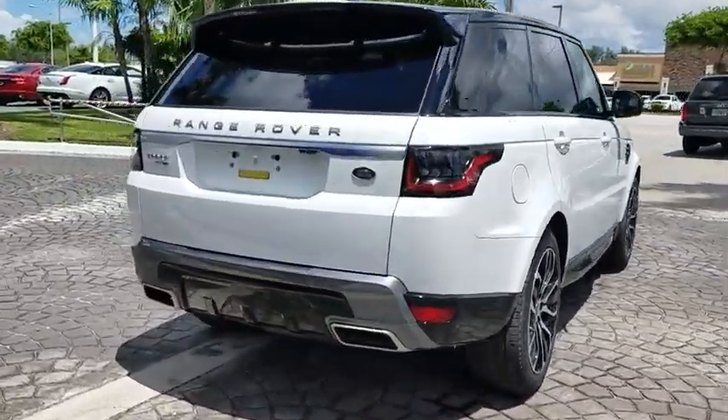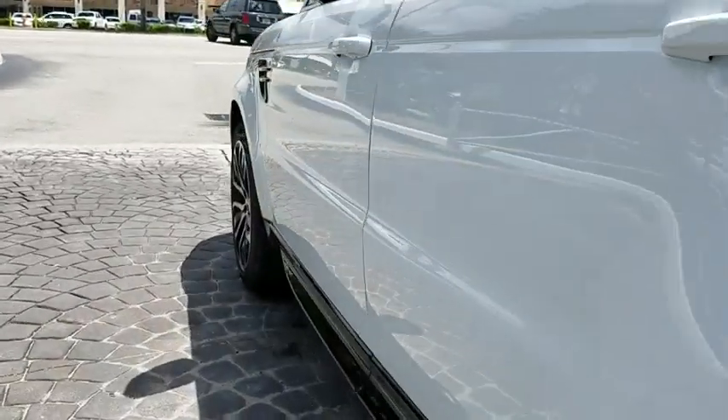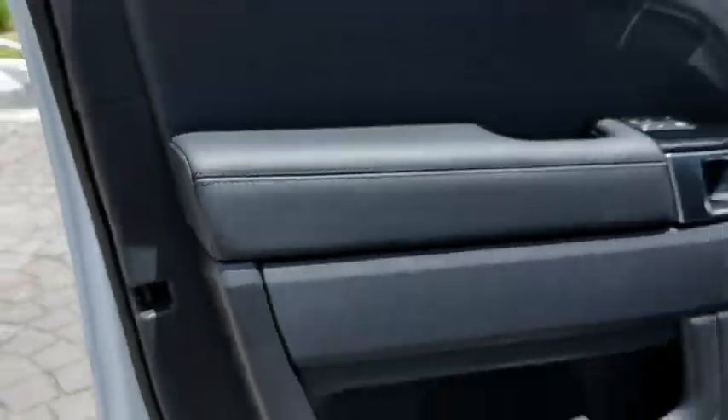Navigation system, traction control, power liftgate, power passenger seat, dual airbags, power steering, four-wheel disc brakes, electronic stability control.